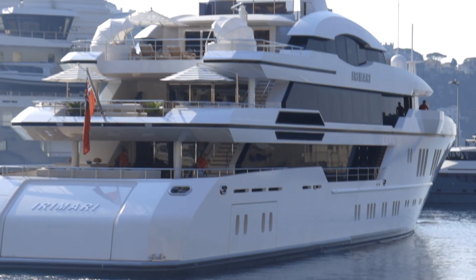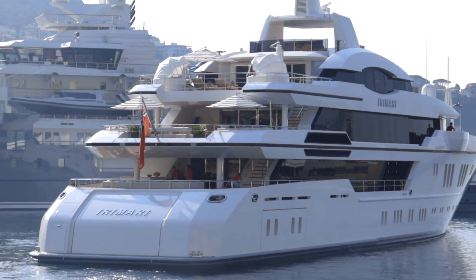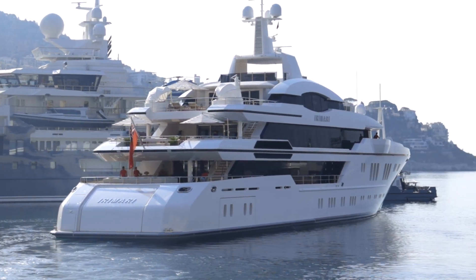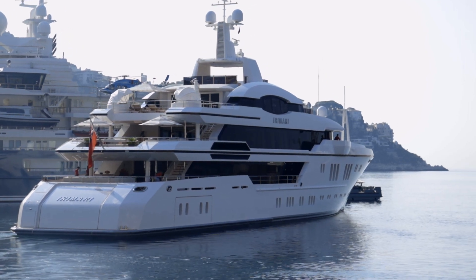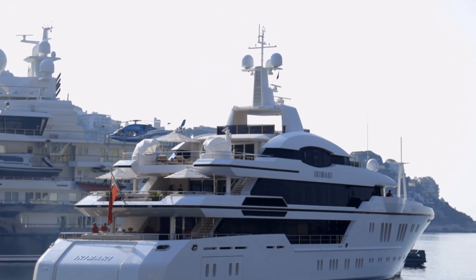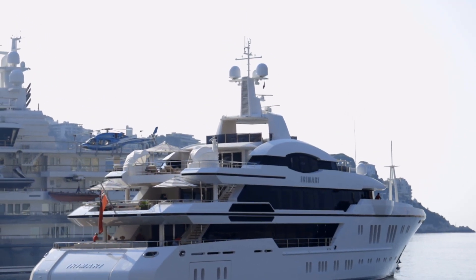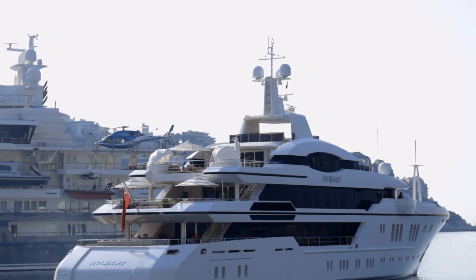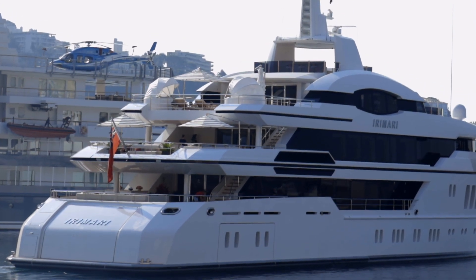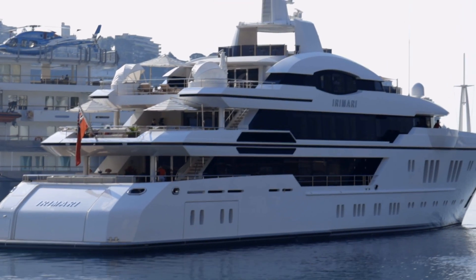And there we go — starting to move off past Andromeda, which is massive in the background. There she goes in full charter mode — you can see all the awnings and gazebos up on the back, all the plants are out, and I can see some of the girls on the back deck in their bosun uniform, so it would appear the owner's on board or they're going to pick them up somewhere.